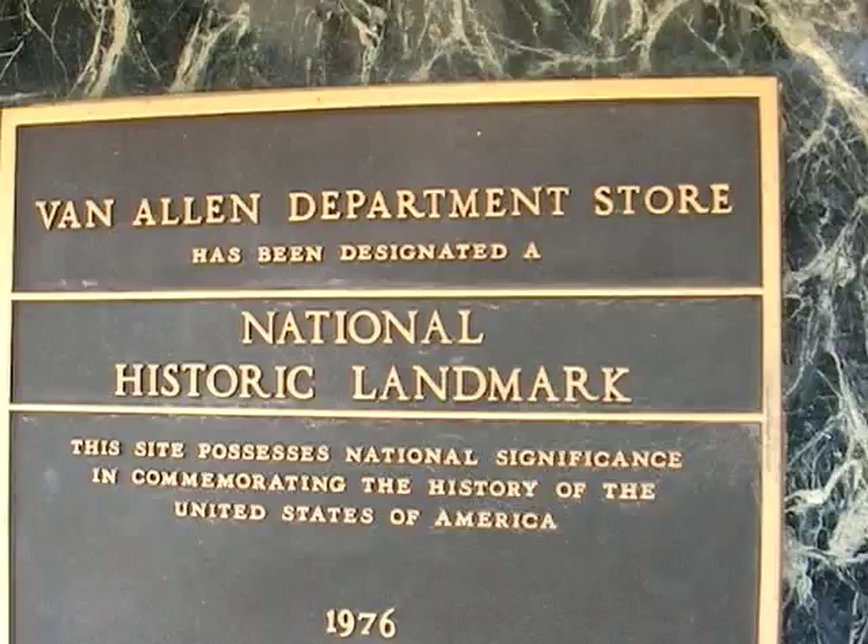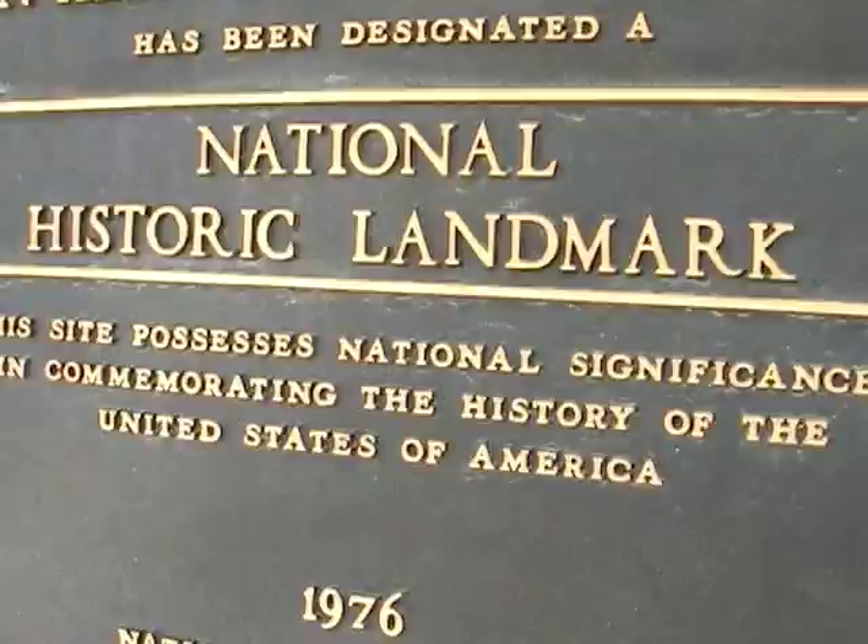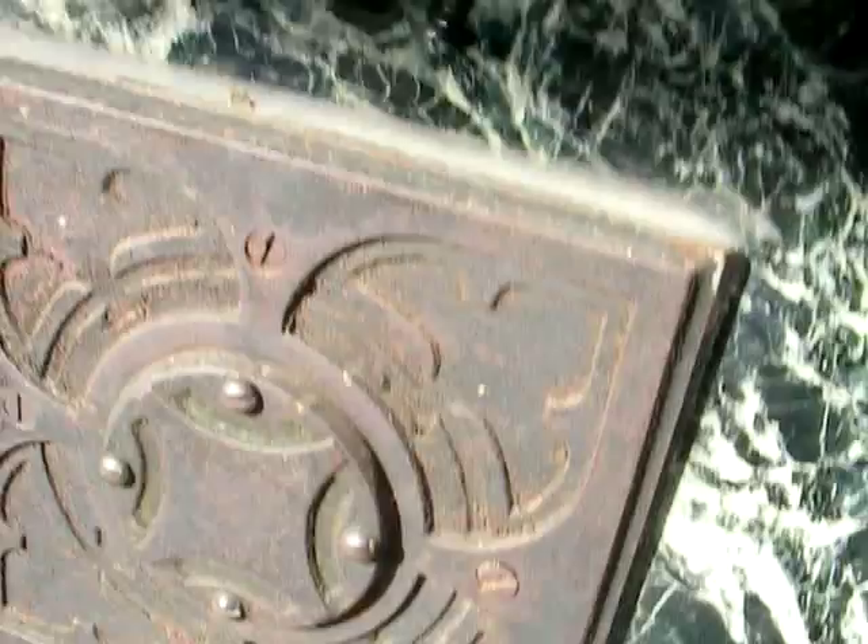In the town of Gruppen in Iowa, the old Van Allen department store was designated a National Historic Landmark, and rightfully so. From the beautiful marble and the great ornamentation, this is a Louis Sullivan building, and everything about it is special.